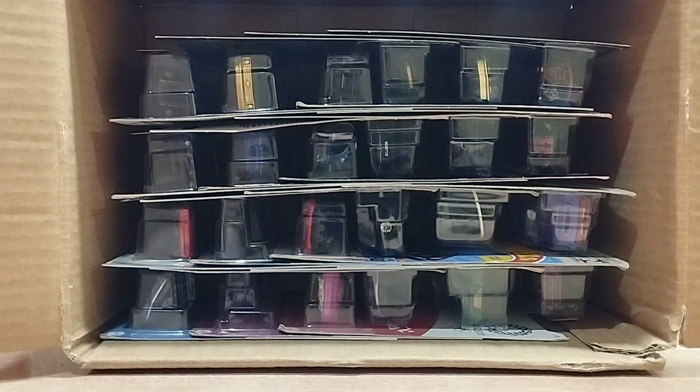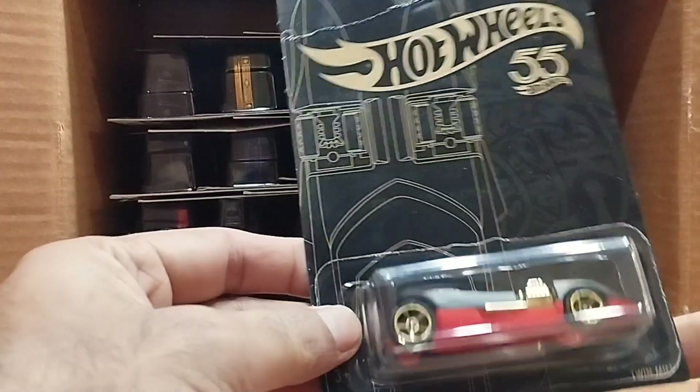Hi guys, today I am here again with my 24 Hot Wheels, and today's video is more surprising because we have lots of very nice collection in this package. So let's see what we have — our first one is wow, it's a Twin Mill!